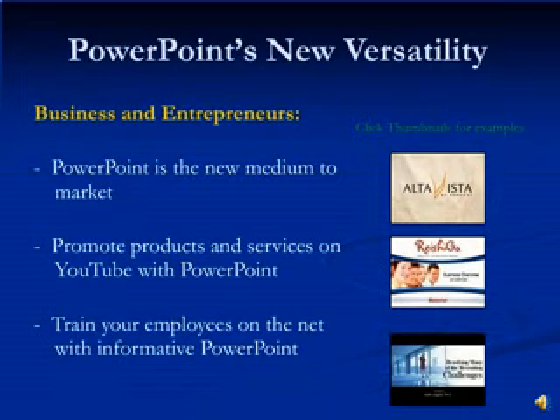PowerPoint has tremendous business applications. By allowing PowerPoint to be portable offline and allowing it to be shared with millions online, PowerPoint is the new means of communication and marketing. Some applications include promoting products and services on YouTube, or training your employees on the net with informative PowerPoints. On the right-hand side are some examples of business applications for PowerPoint online.